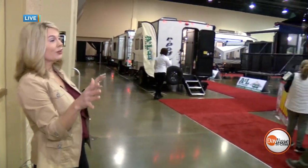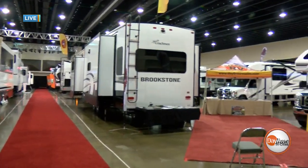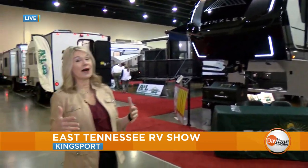And when you walk in these doors, look at how impressive this is. It is literally from top to bottom filled with RVs — all kinds of opportunities for your family fun on the open road. And I'm going to give you a little bit of a behind-the-scenes tour this morning, so we're going to go this way.